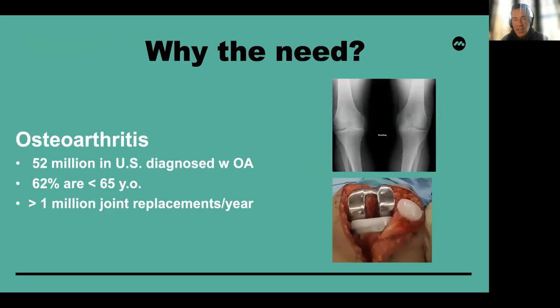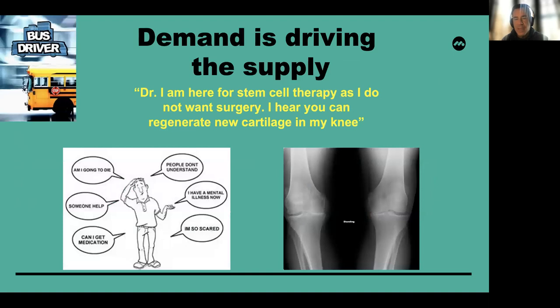There is a significant need. In the United States alone, there are over 52 million people that have been diagnosed with osteoarthritis. Many of these individuals are less than 65, and many of them — greater than a million — will go on to joint replacement. The demand is absolutely driving the supply. On a weekly basis, a patient comes in and says, 'Look, doctor, I'm here for stem cell therapy as I do not want surgery, and I hear that you can regenerate new cartilage in my knee.'